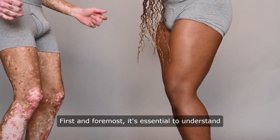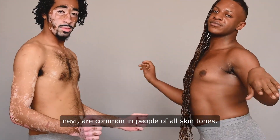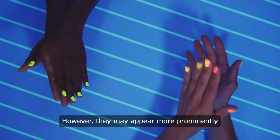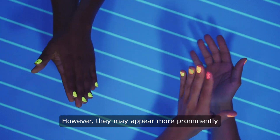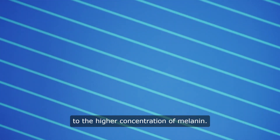First and foremost, it's essential to understand that skin moles, also known as nevi, are common in people of all skin tones. However, they may appear more prominently in individuals with darker skin due to the higher concentration of melanin.